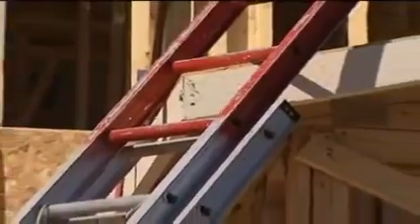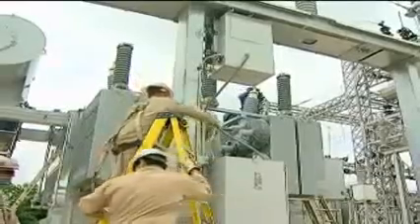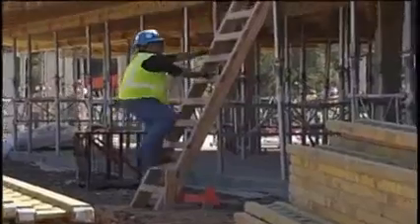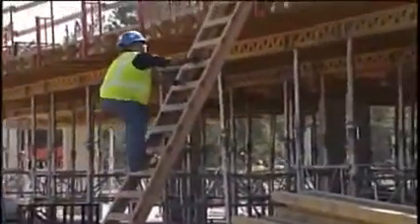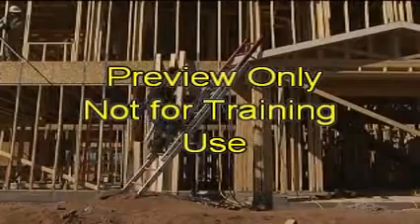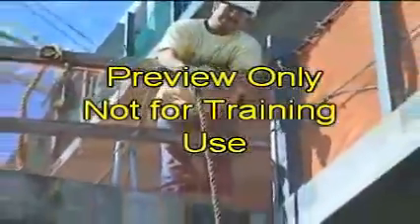Do not move, shift, or extend ladders while in use. Use extreme caution when working around energized electrical equipment. Make sure the ladder has non-conductive side rails. Always face the ladder when moving up or down, and use both hands. Do not carry objects or loads that could cause you to lose your balance and fall. Hoist objects after you have reached your destination height. Don't climb a ladder in adverse weather such as high winds, rain, or snow.